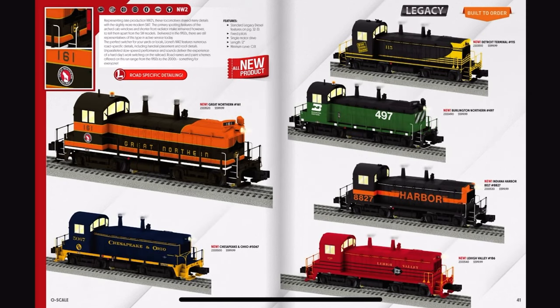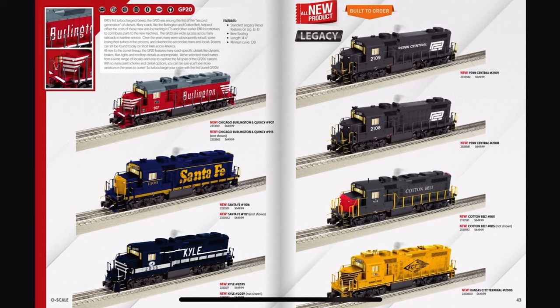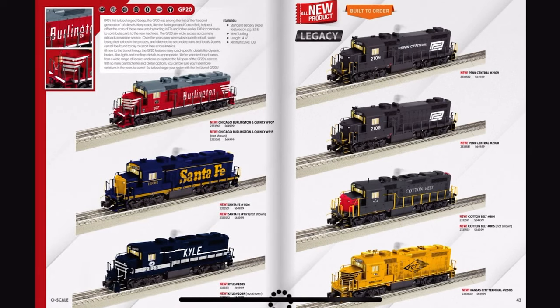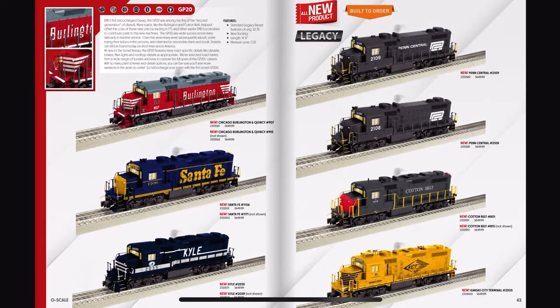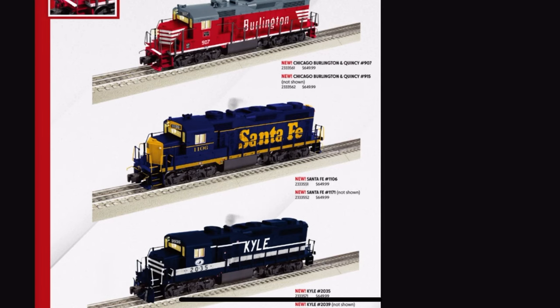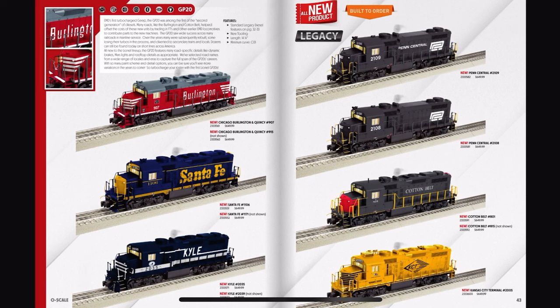Now the NW2 — these look okay, nothing to shout about. GP20s! Yes! I desperately want a GP20. Other than the GP30, these are my favorite Jeeps. Senfei 1106 — 649 bucks, not bad. And these can also take a minimum curve of 031. Lionel, are you okay?